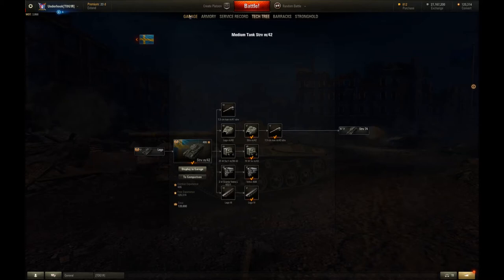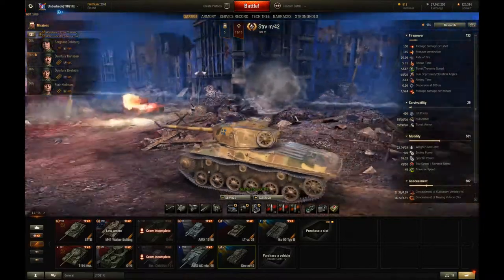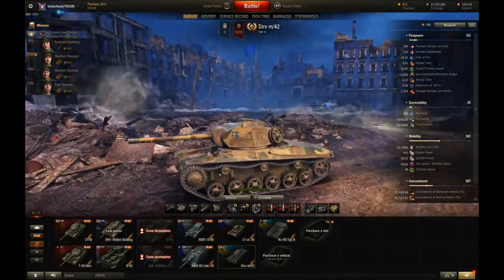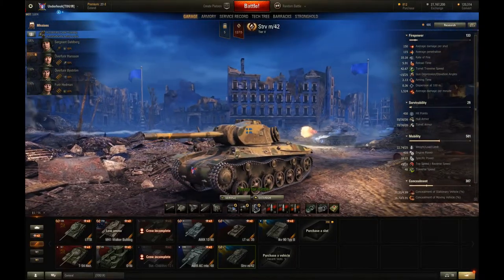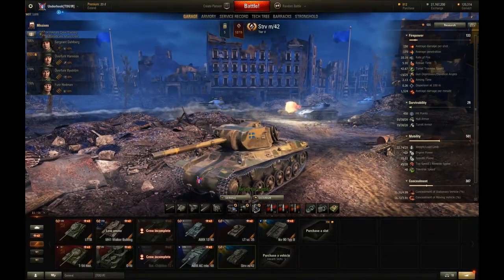It's not a bad gun. You just have to be a little bit careful that you can't get rushed, because you don't have a very good rate of fire. It's not the kind of tank where you're probably going to be doing tracking shots, because by the time you reload, the tracks might be repaired. So it's a tank that you really just want to hit people and do damage — and you can do good damage with it.